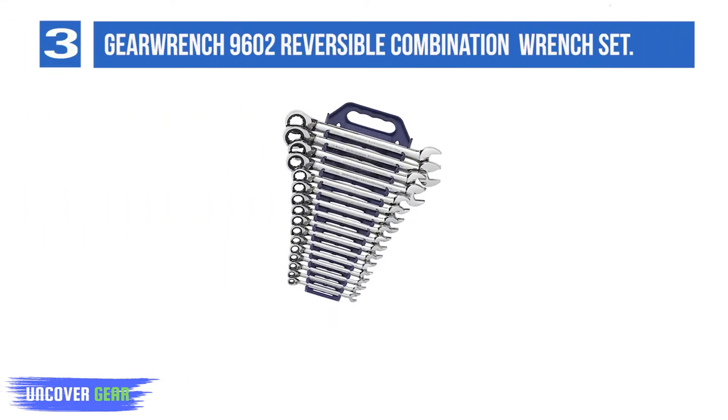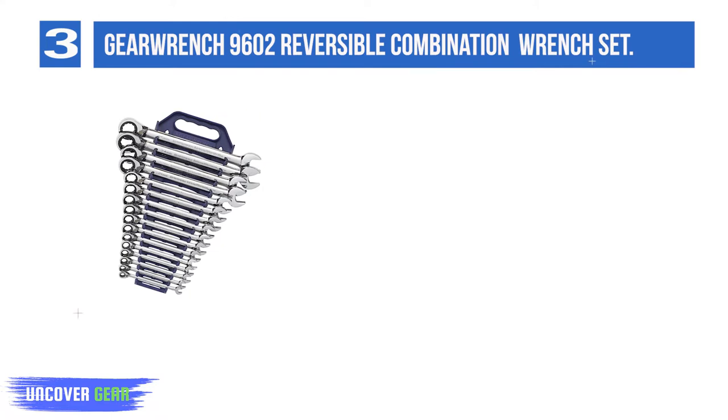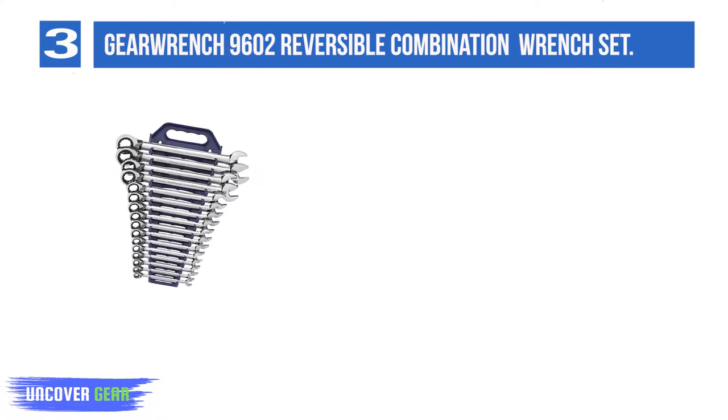Number 3: GearWrench 9602 Reversible Combination Ratcheting Wrench Set. Whether they're fresh out of an apprenticeship or ready for retirement, no mechanic can resist a brand new set of GearWrench Ratcheting Wrenches.